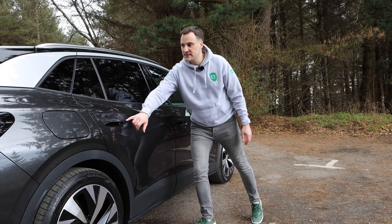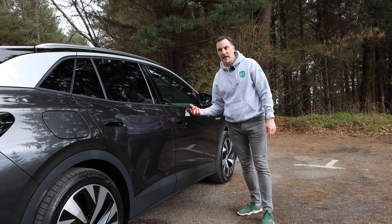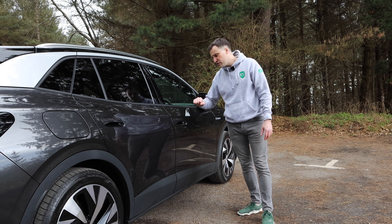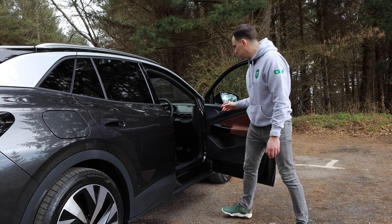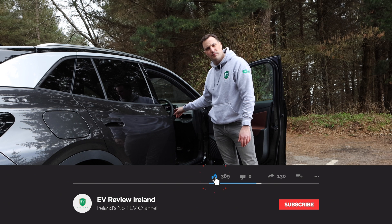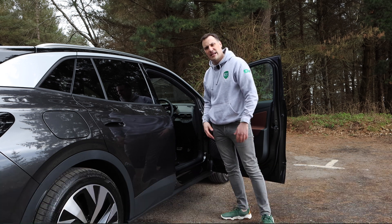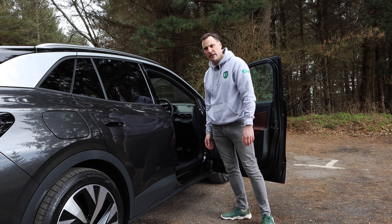You also have puddle lights or welcome lights underneath the side mirrors that project onto the ground so you can see what's there when getting in or out. You have illuminated door handles, again depending on trim. And when you're holding the key you can walk up, open the door, get in, and without pressing the start-stop button simply engage the mode you want and drive away — a very effortless way of starting and operating the car.